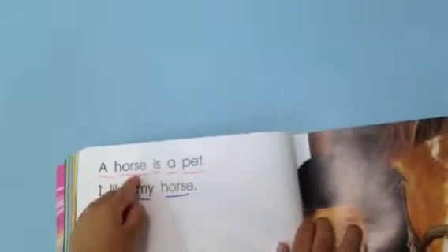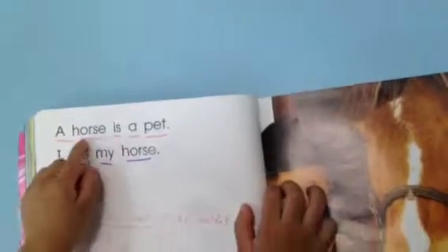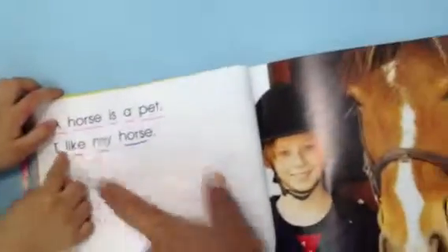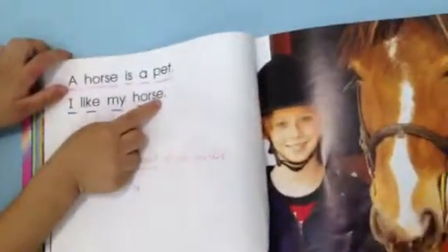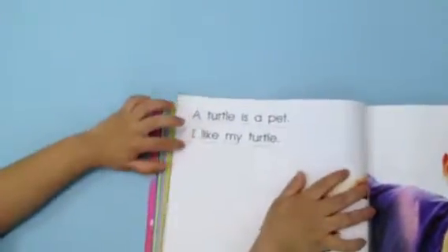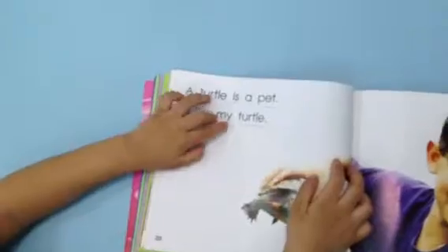Now we turn to this part. Go. Go. A horse. A horse is up. Then what do we have here? Go. I. I like my horse. Go. I like my turtle. Very good.